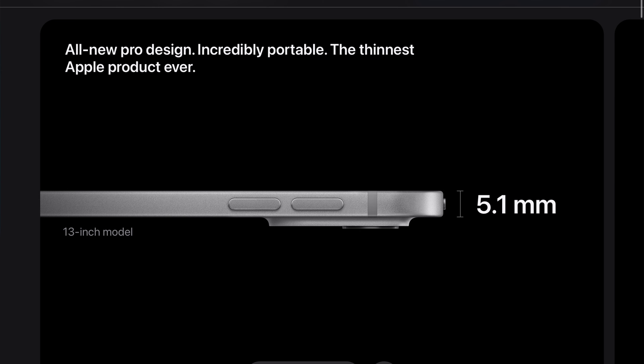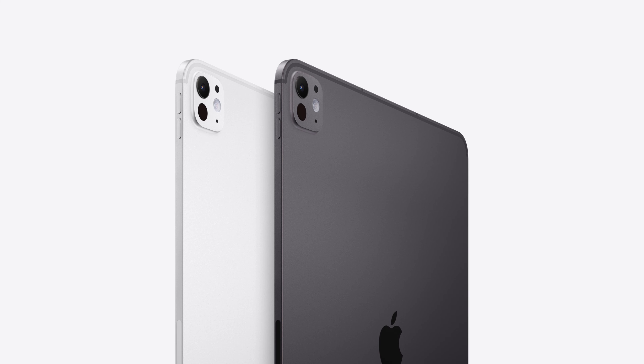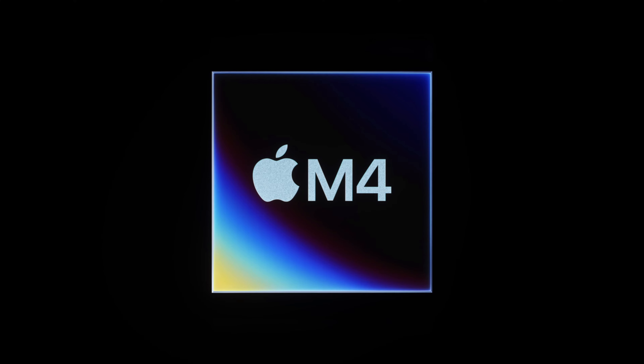Another highlight is the new Space Black color option — a much needed improvement over the silver and space gray options that have been around forever. It's a deeper, true black and looks really nice. As for the processor, previously it had the M2 chip, and you'd have thought M3 — but no, they went straight to the M4.